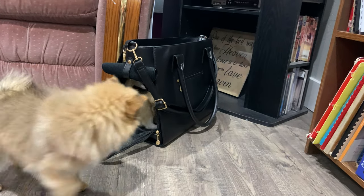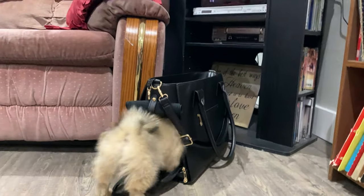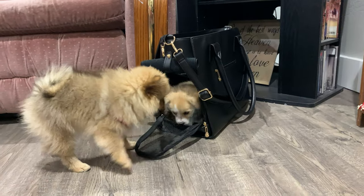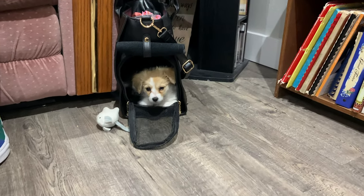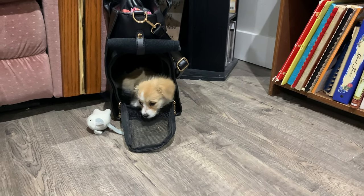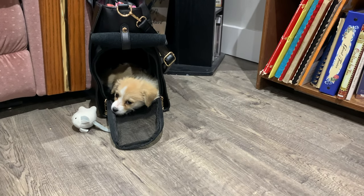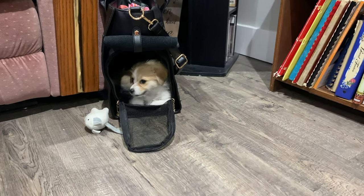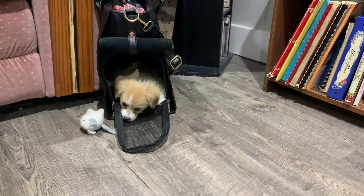If you'd like a bag like this for your small dog, check in the description below for the link. If you'd like to see more things from the dog's point of view, consider subscribing. You really should subscribe. Be sure to check the bag.